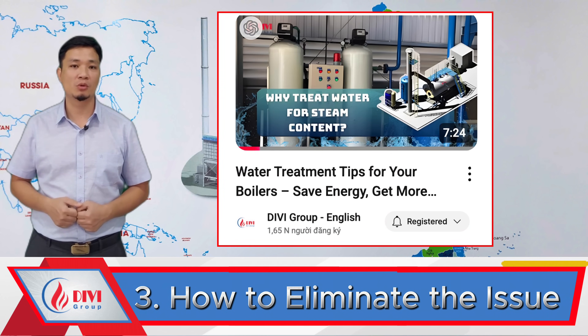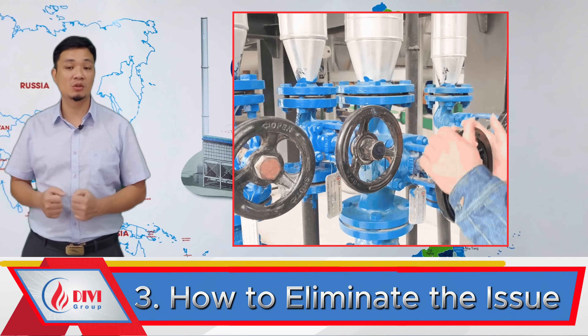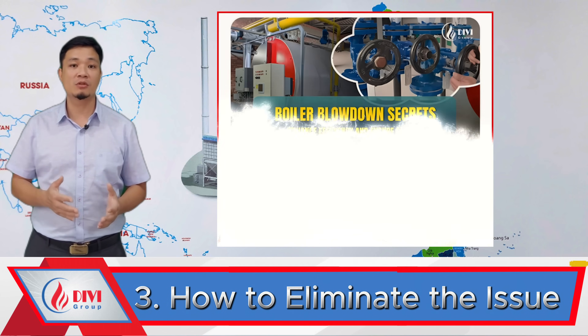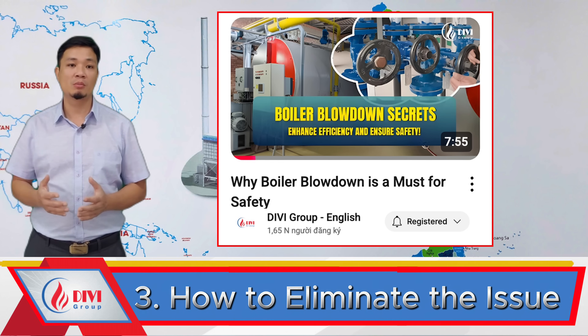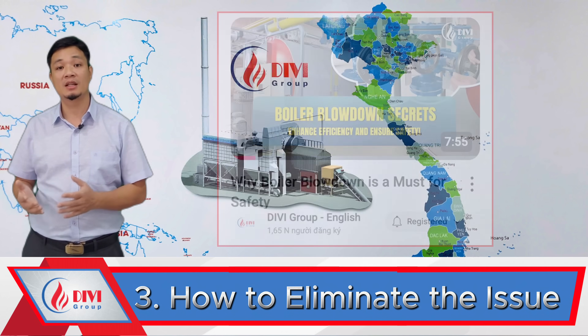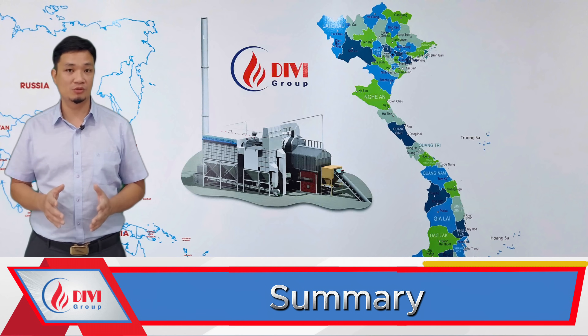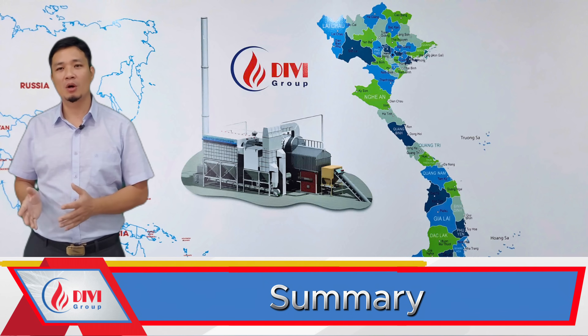For more information on water treatment, check our video on why to use boiler chemicals. Also blow down the boiler regularly to remove sludge and sediments — for a detailed guide, watch our video on how to perform boiler blowdown. By following these three steps carefully, your boiler will never get 'pregnant' again.